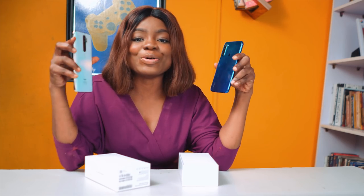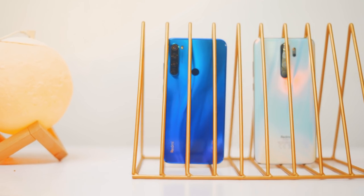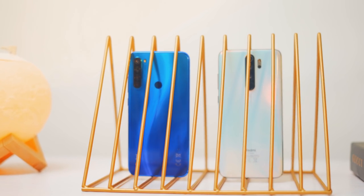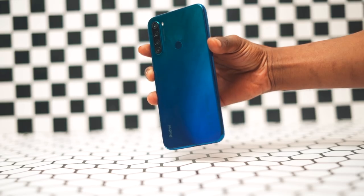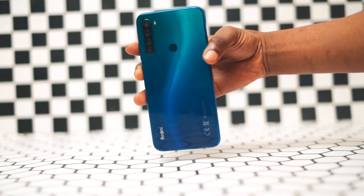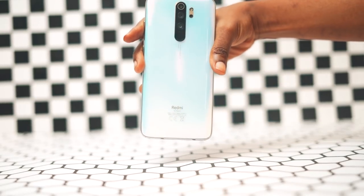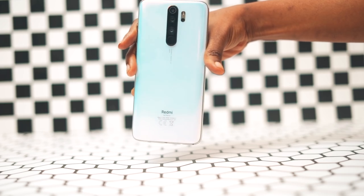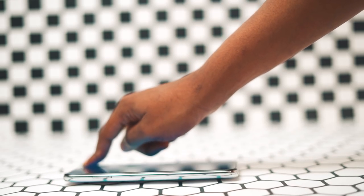Moving back to these gorgeous devices — as much as the Note 8 Pro is an all-round powerful device, I personally think the Note 8 is fine too. They both use glass on the front and back. However, one thing I noticed is that the Note 8 is a lot more flat at the back than the Note 8 Pro. This gives you a good grip while holding it, but it wobbles a lot when placed on a table.